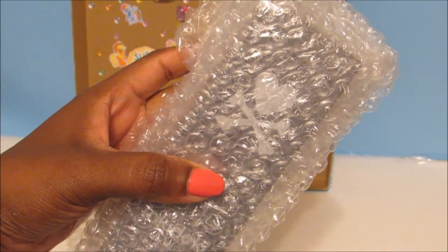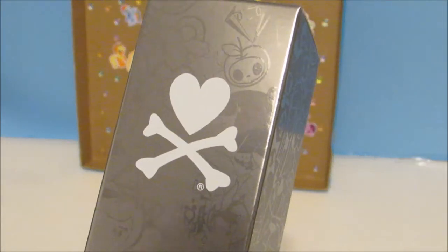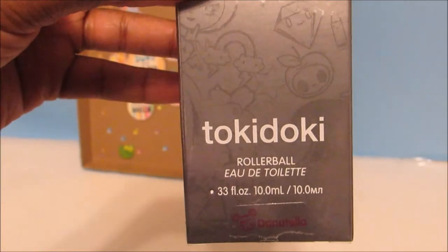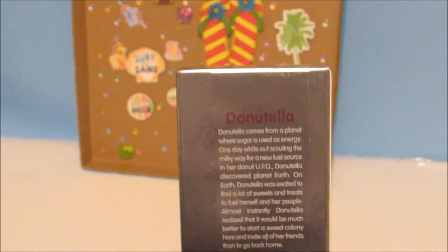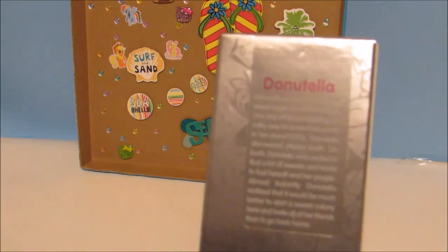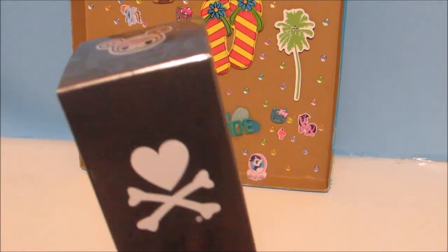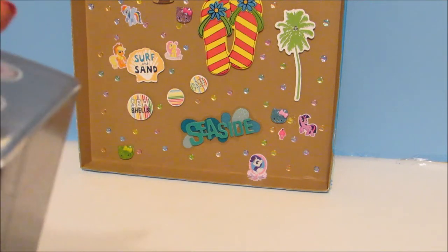We have something else that's wrapped, and as we can clearly see it's something Tokidoki. But I've never seen a blind box this shaped before. So let's see what it is. Oh my goodness — it's Tokidoki perfume! Donatella perfume. What?! Tokidoki makes perfume? Who knew? Comment down below if you knew that Tokidoki made perfume because this is news to me. Oh my gosh, Nicole, you are full of surprises. And it's Donatella. Okay, I'm opening this right now because I cannot wait to see what's inside.